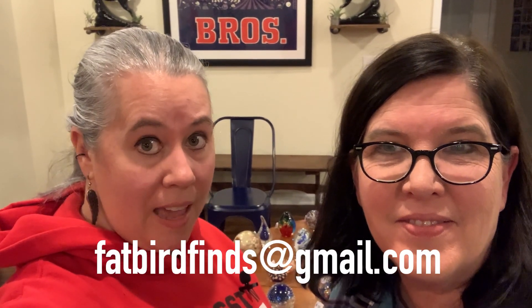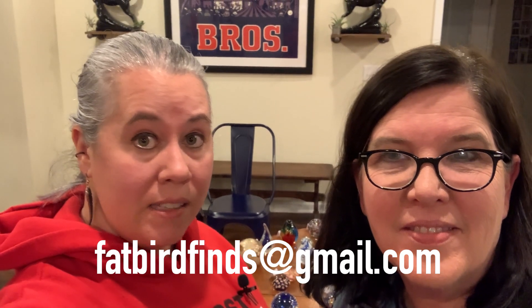That concludes the little paperweight tour. We have a lot for sale! Don't forget to send us an email if you're interested in any of those items — fatbirdfinds at gmail.com. Just send us the item number you're interested in and an offer, and we'll work it out from there. Make sure you comment below and let us know what your favorite ones were. Give us a like on this video, subscribe to our channel if you haven't already, and stay tuned to see what Fat Bird Finds next. Bye everybody!